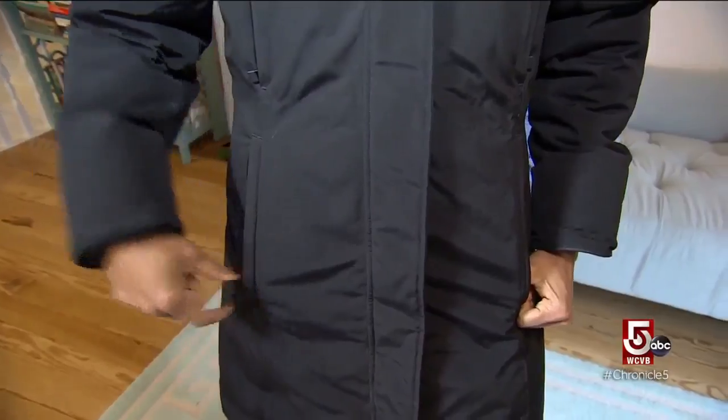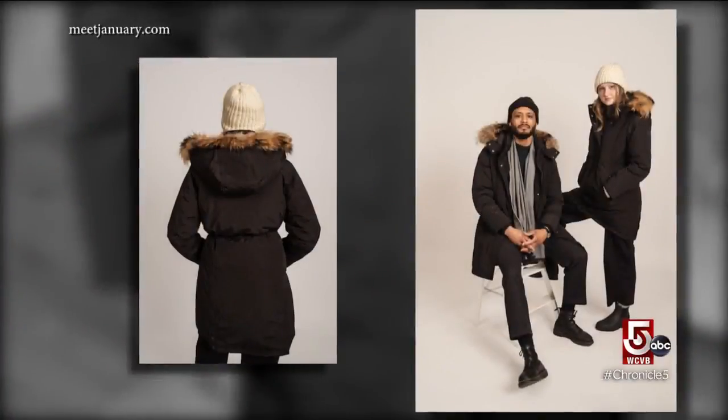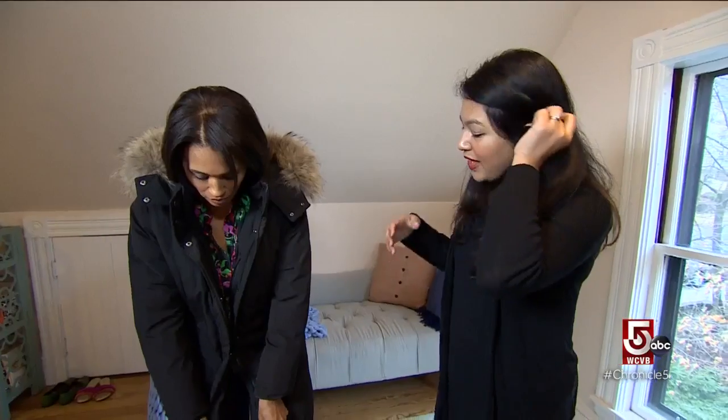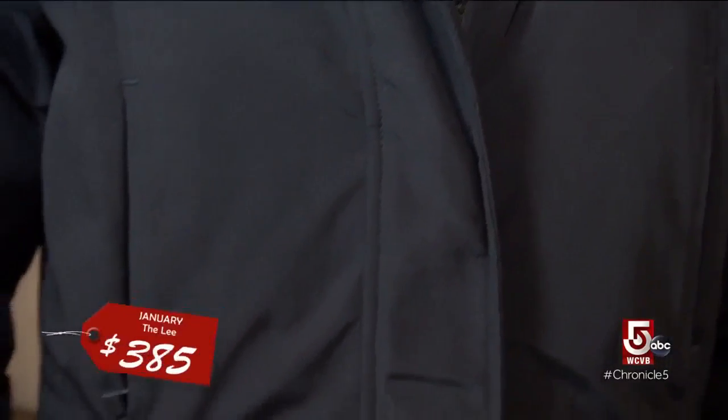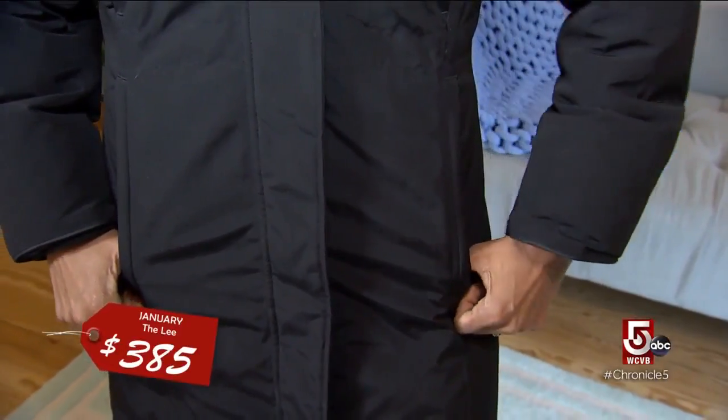For contrast, if you want the warmth of a Canada Goose without the price tag, this is January. It is a direct-to-consumer startup, and what that means is that they're able to sell their products at a slightly lower price point. This is a jacket that is under $400.